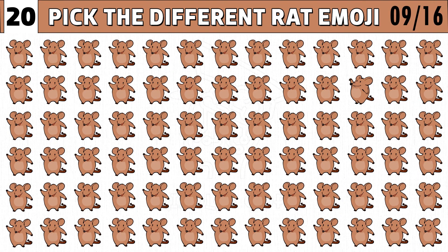Puzzle number nine. One of the dancing rat emoji is the odd one. Can you find the odd rat in just 20 seconds?